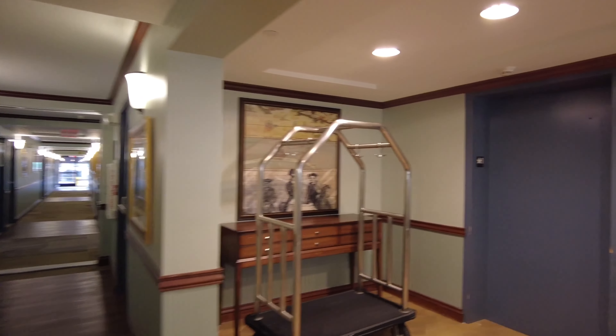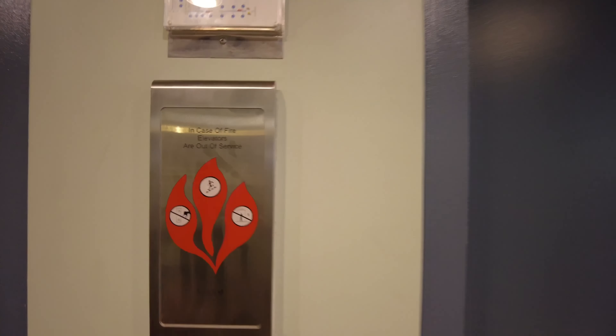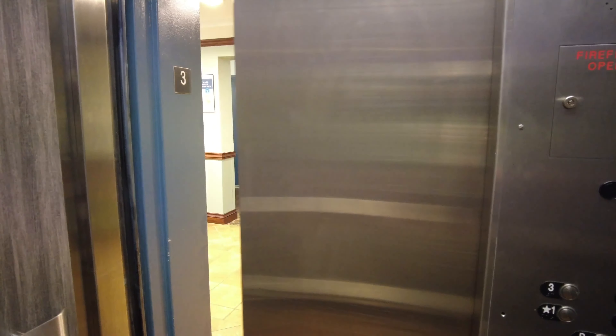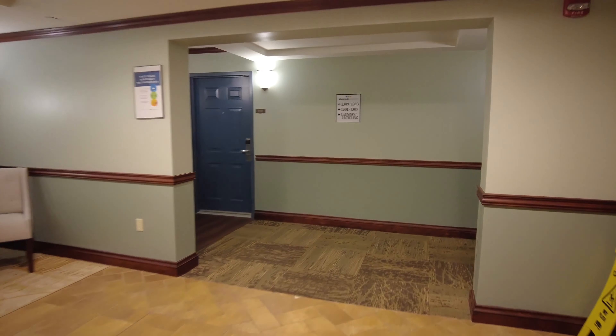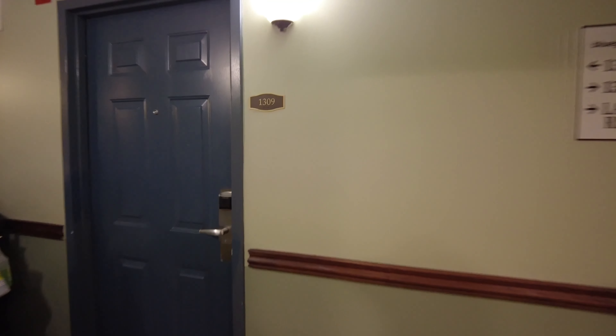I'm on the third floor, so let's hit the elevator button. Here we are — my room is 1309. You just put your key in and you're in the door.